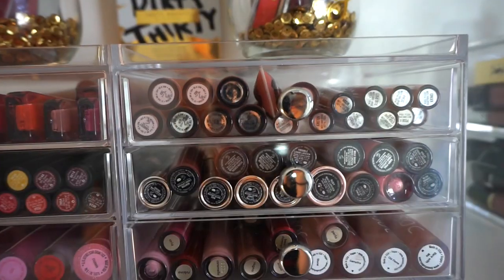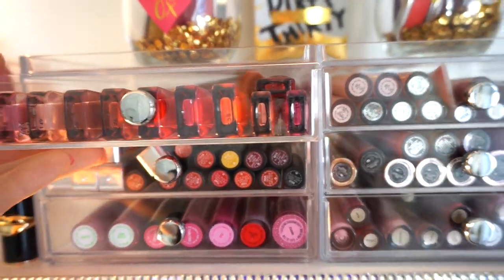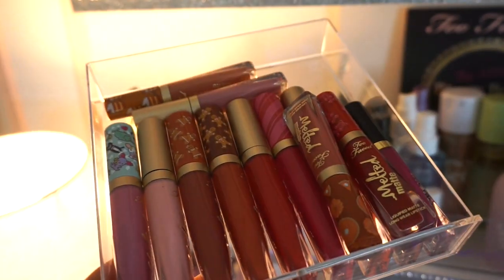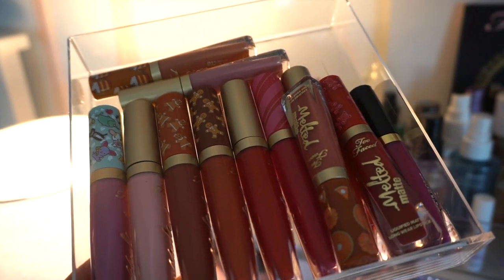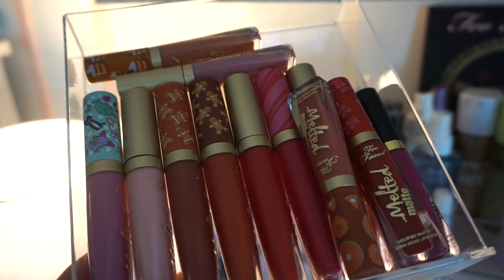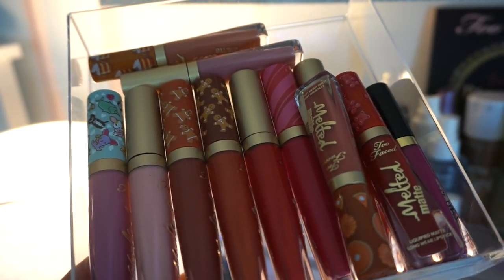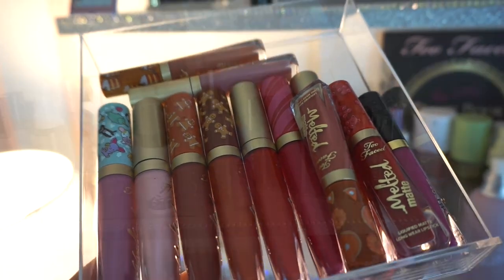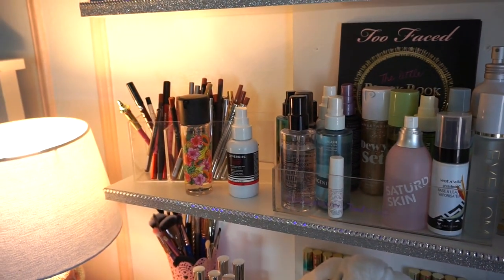Now for lip products — let's look at what's in here. These are the Too Faced Liquid Lipsticks — I love these, they're really gorgeous on the lips. I think I'm going to pull out like five of them, or I'll just keep this little drawer handy in front of my face so I can have a bunch of options to choose from. I think that's pretty much it — that's everything I pretty much need for the week.